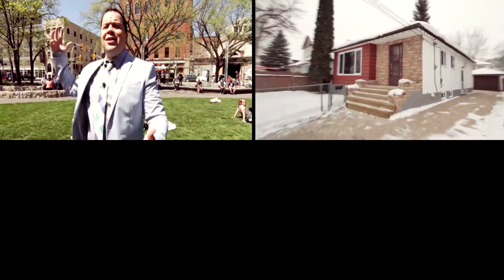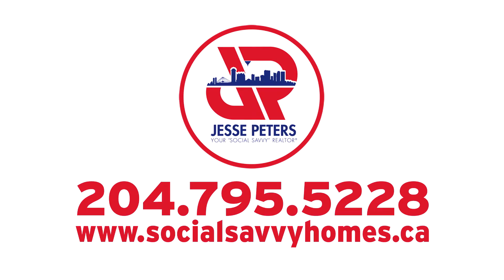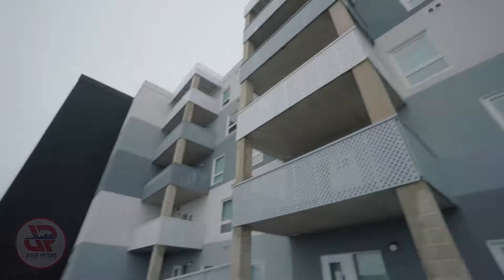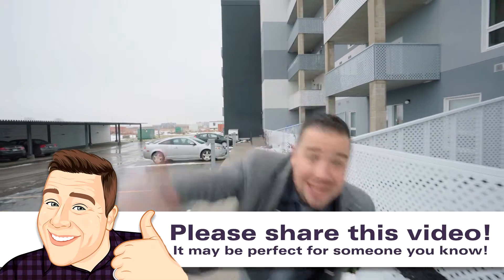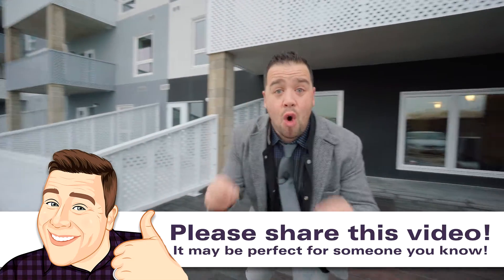Looking for a turnkey living? This is it. Keep watching. Hey there, folks. Jesse Peters here, your social savvy realtor with RE/MAX Executives Realty. Welcome to our latest social savvy listing, which can be found at Unit 109-775 Sterling Lyon Parkway.